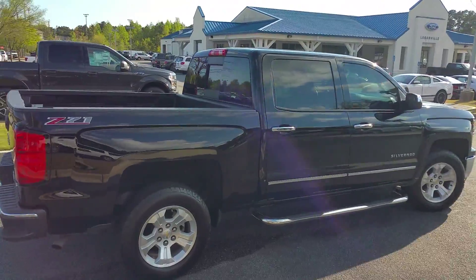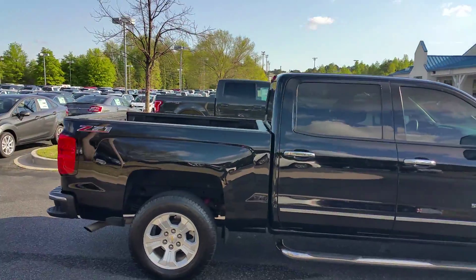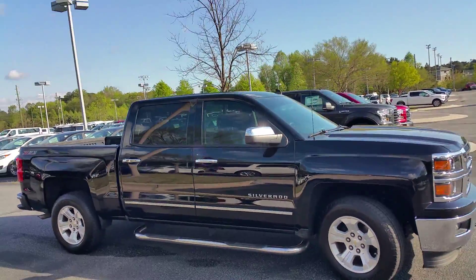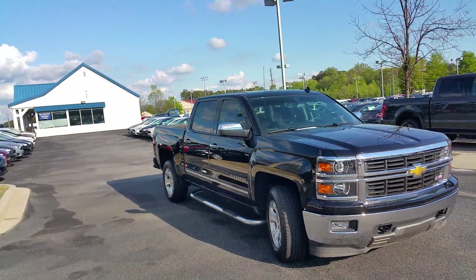Won't last long. It's right here at Loganville Ford. 770-554-9994. Again, my name is Adrian Moore, Loganville Ford. I look forward to your call. You have a great day.